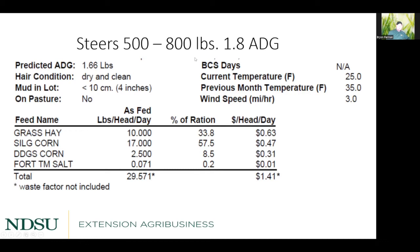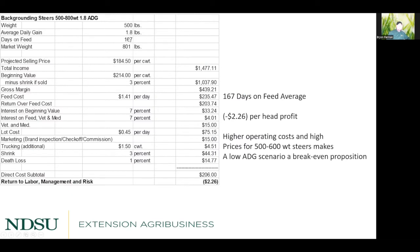The first steer scenario: 500 to 800 pounds at 1.8 lb/day average daily gain, costing $1.41 per day. The ration includes grass hay, silage, DDGs, and salt. That animal is on feed for 167 days to reach about 800 pounds. The projected selling price is $184.50 per hundredweight; beginning value was $214 at 500 pounds. After accounting for shrink, feed cost, 7% interest, $0.45/day yardage, and trucking, this scenario results in a loss of $2.26 per head — essentially break even.